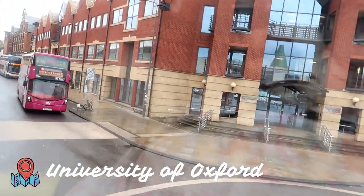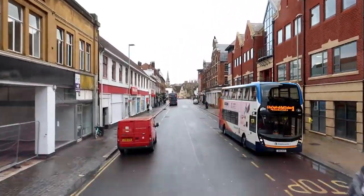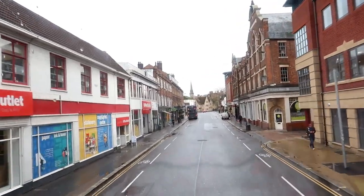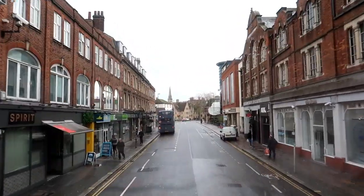When the bus started moving, I filmed some random clips of the buildings in Oxford. Really, once you're there for a little while, all the buildings start to look the same — brown, ancient, a little bit run down.